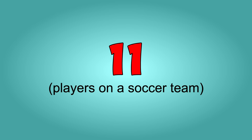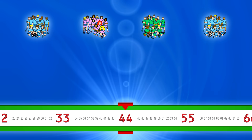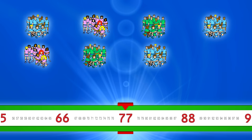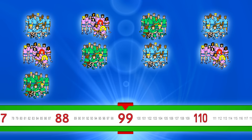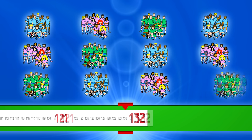Count by eleven. Ready? Eleven, twenty-two, thirty-three, forty-four, fifty-five, sixty-six, seventy-seven, eighty-eight, ninety-nine, one hundred ten, one hundred twenty-one, one hundred thirty-two.